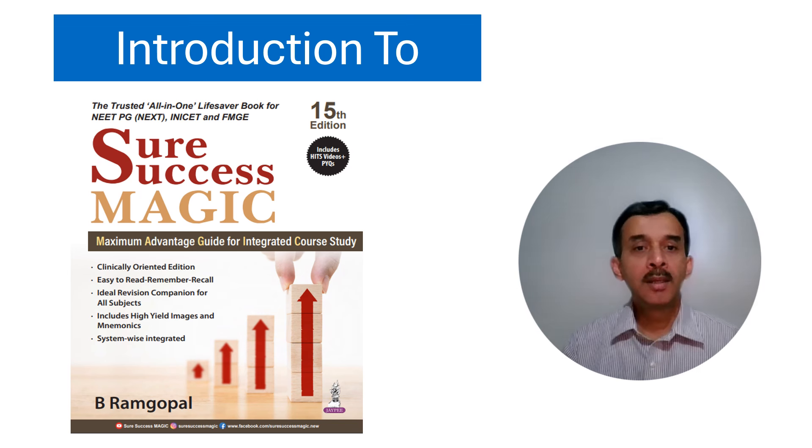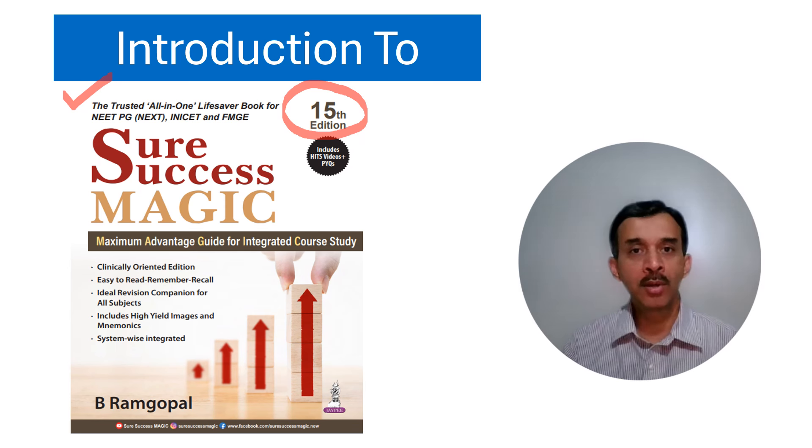Hello everybody. This video is a short introduction to the new 15th edition of SureSuccessMagic. This book has been trusted by hundreds and thousands of PGA aspirants and FMGA aspirants to achieve their goal, and I sincerely hope that this new improved edition will also serve the same purpose.